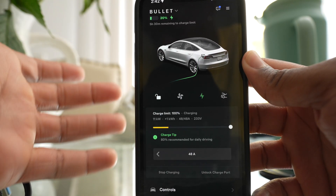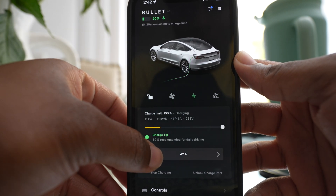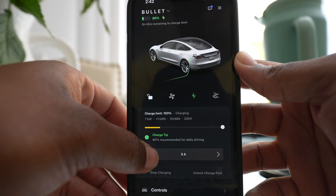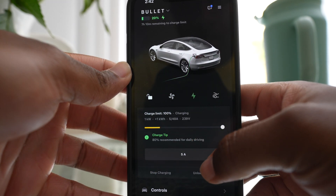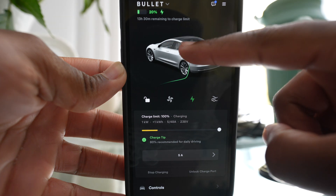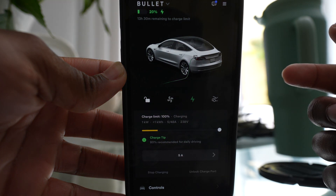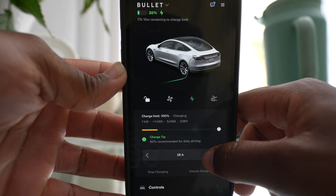Another cool thing I forgot to mention — you can control the amps, which is the amount of power going to your car. I'm not an electrician, so I don't know the proper terminology. But you can see that it's now taking longer because less amps are going into the car. So if you want your car to charge slower, just put less amps.